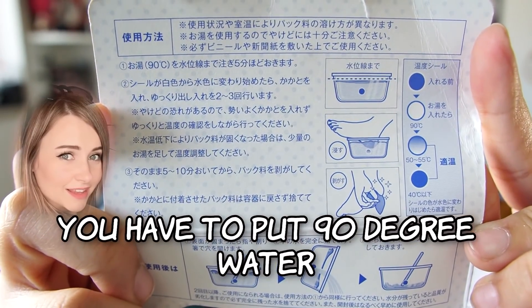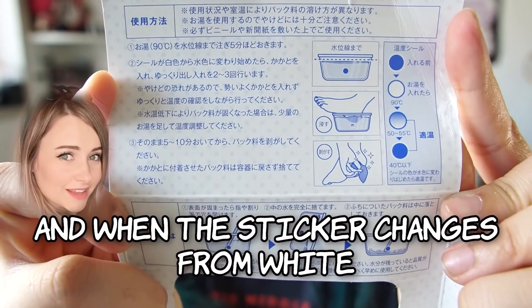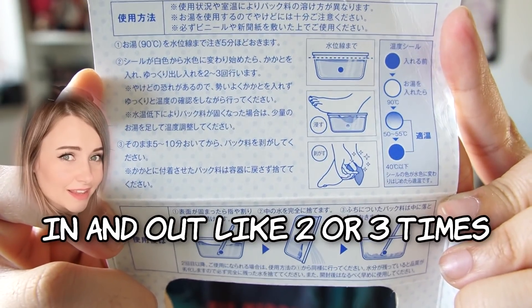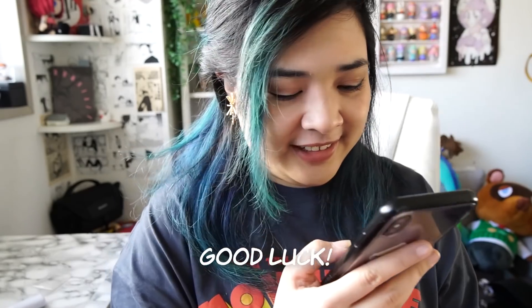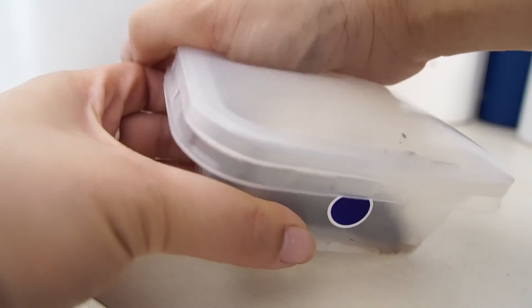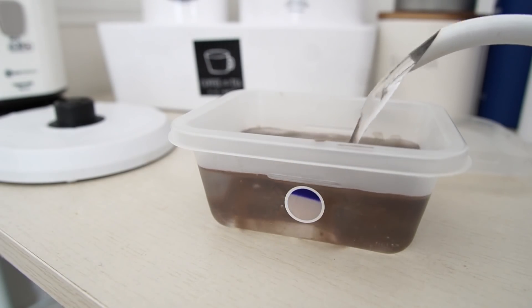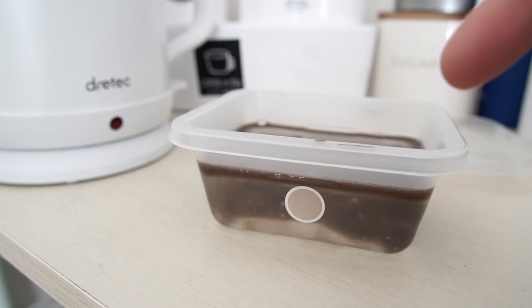You have to put 90-degree basically boiling water into the little package up to the line, then let it sit for five minutes. When the sticker changes from white to blue, that means it's ready and you can put your heel in it. After you've dipped your heel in and out two to three times, let it sit on your foot for five to ten minutes. All right — that's all I needed, thank you. Say bye to Sharla, everyone. So I'm gonna go dip my foot in chocolate and see if this is gonna make me feel refreshed. This is the sticker Sharla mentioned. I'm going to open this up — I have to put water up to the line, at least 90 degrees. Wow, that just went right to white. I don't want to dip my heel in boiling water, so I'll let this sit for a bit.